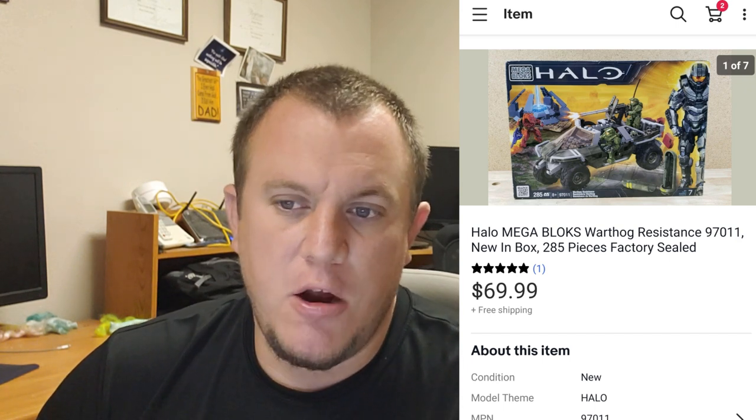Here's a Mega Bloks set number 97011. Pretty sure this was drop-shipped when it sold - it went for $70 shipped. I got it for $5.99 at a thrift store near me. I didn't even know it was sealed - I thought it was open like another one I bought. I know the Halo Mega Bloks do well, and it turned out this one was sealed. So I sold it for $70 shipped - great deal.